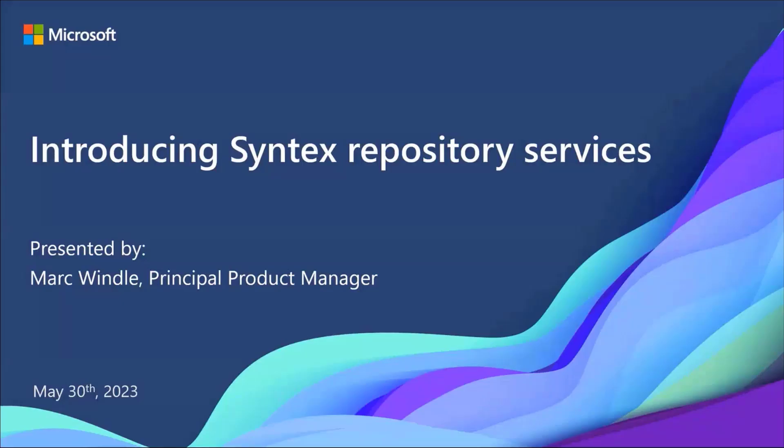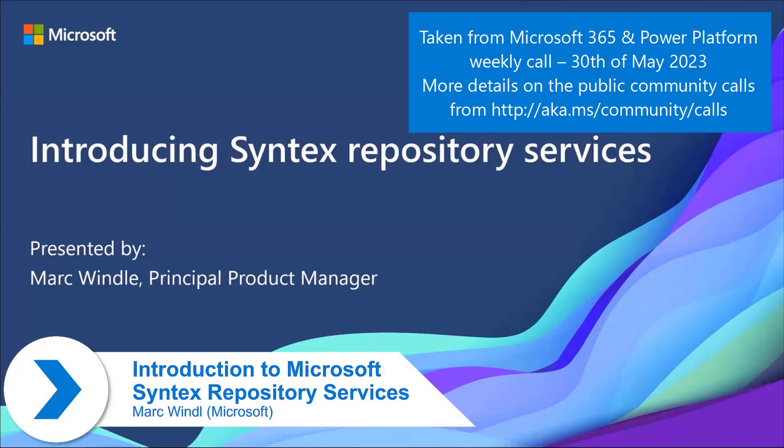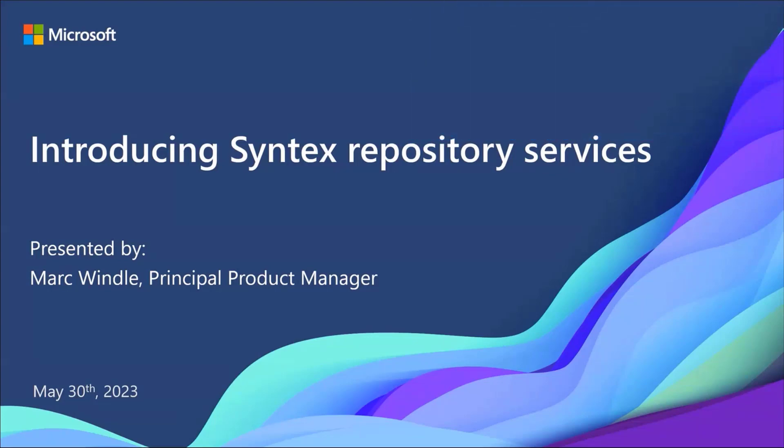My name is Mark Wendell. I'm a Product Manager at Microsoft, and I'm super excited to introduce a new product that we've been working on called Microsoft Syntex Repository Services. I'm going to tell you a little bit about this product today, and at the end, if this interests you, there's a link to sign up for our private preview which is open now.